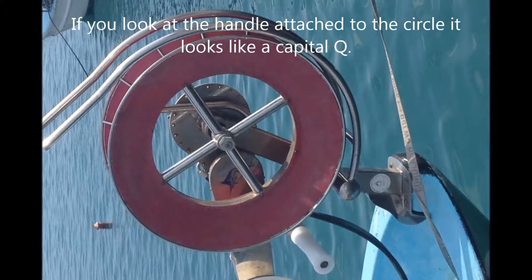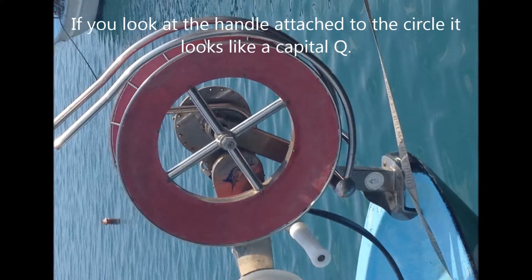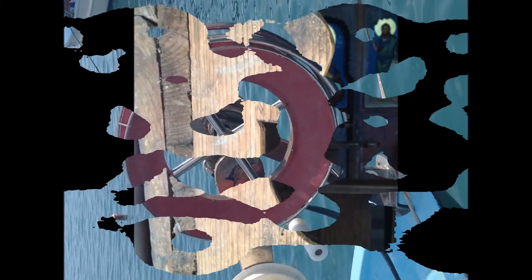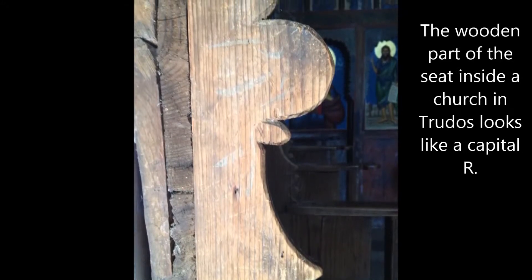Do you see a letter Q in this picture? Look at the handle that's attached to the red circle. Do you see it now? The edge of the wood looks like a capital R.